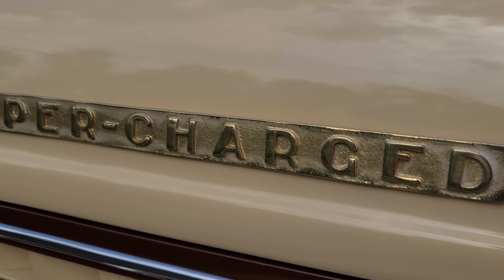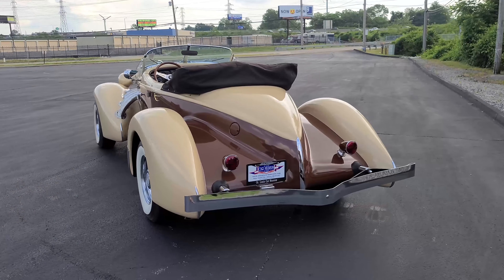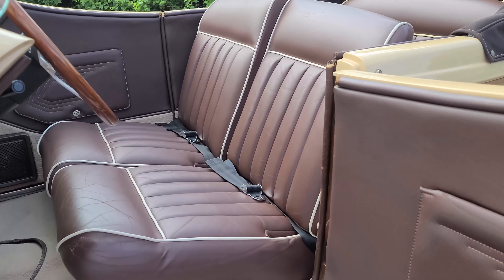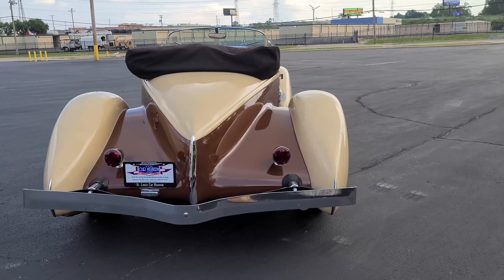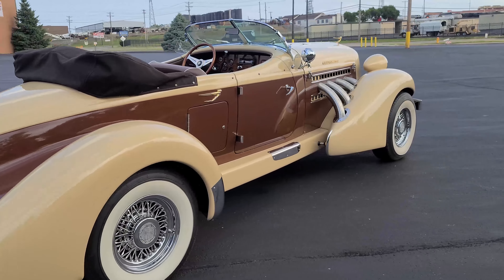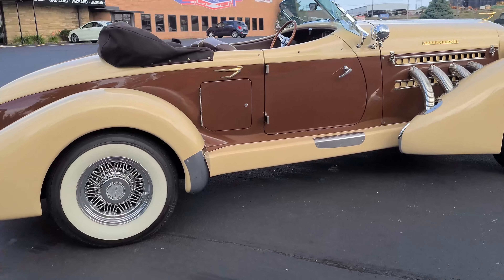Hello everybody, welcome back to the St. Louis Car Museum. I'm Ian, and today we're featuring a 1936 Auburn 876 Bowtail Phaeton by California Custom Coach. This 876 is finished in almond beige and chocolate brown over dark brown leather. It has 3,372 miles on the odometer, an automatic transmission, and a 460 cubic inch V8 engine.